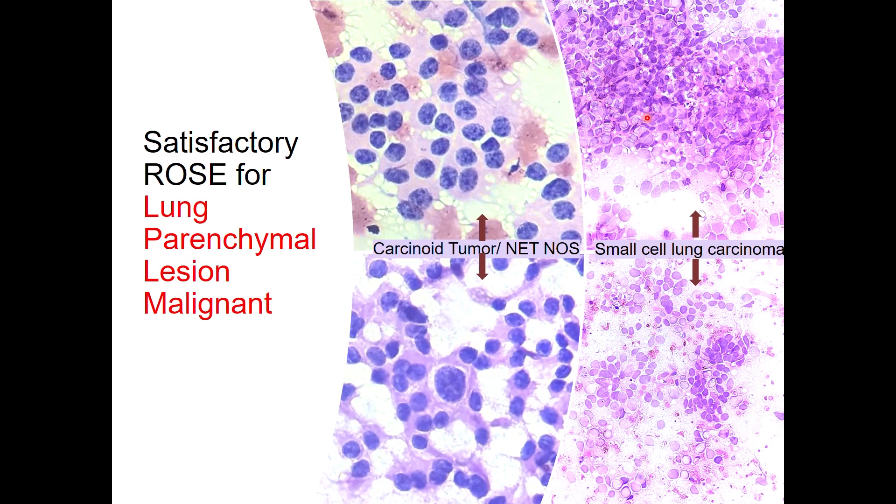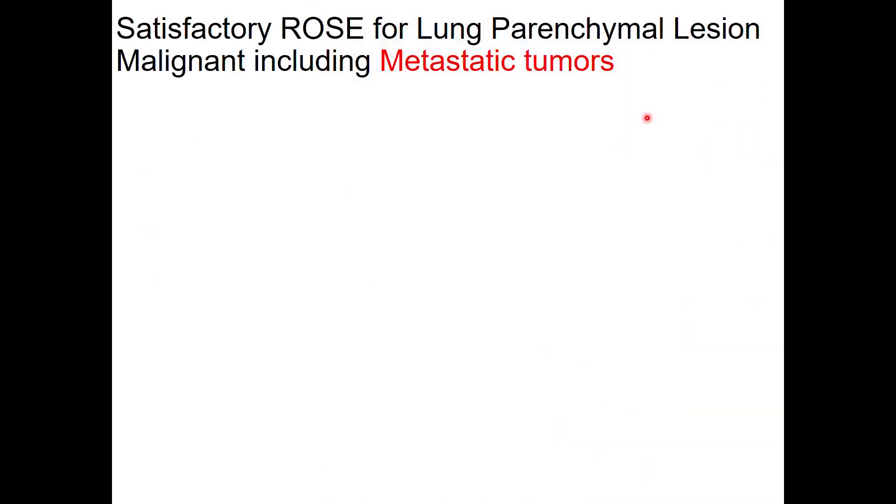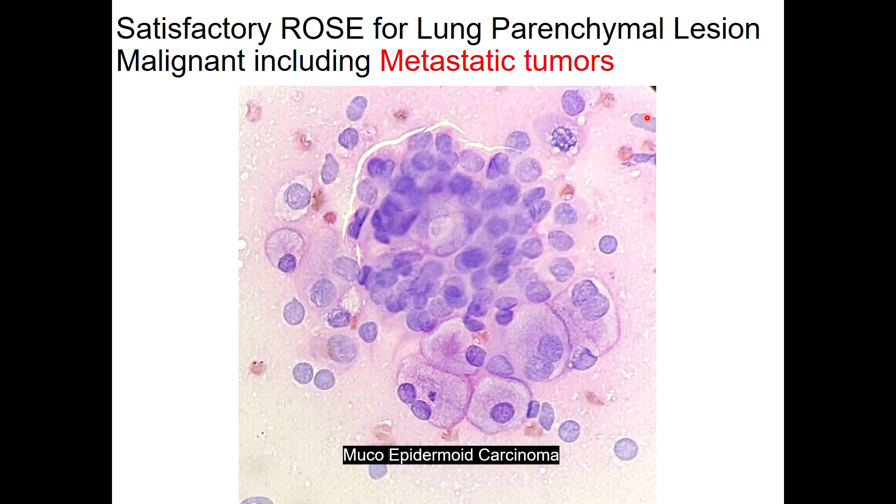This is our ROSE slide — on ROSE itself we were able to make a diagnosis. Apart from primary lung tumors, we have encountered some unusual tumors including metastatic tumors. One example is a mucoepidermoid carcinoma, where surrounding mucus cells can be seen, and in the center the cluster is squamoid and intermediate cells. This is a very classic appearance of a low-grade mucoepidermoid carcinoma. This is our ROSE slide.